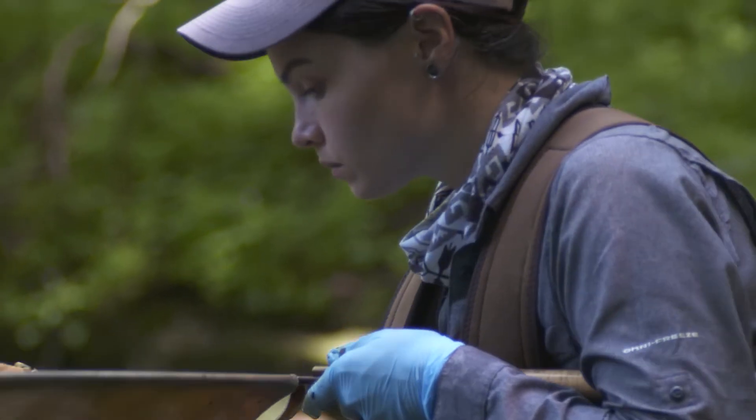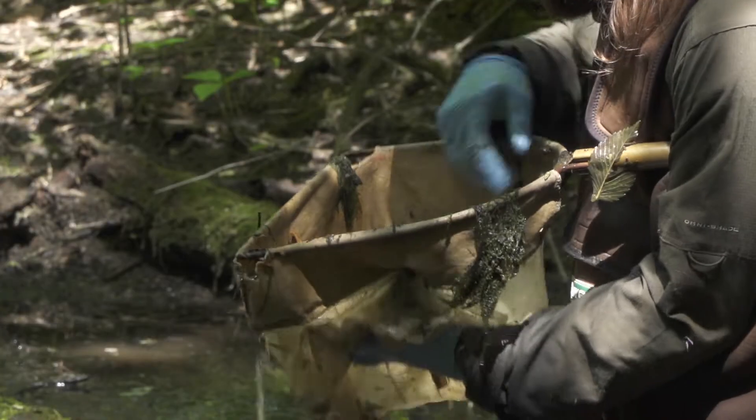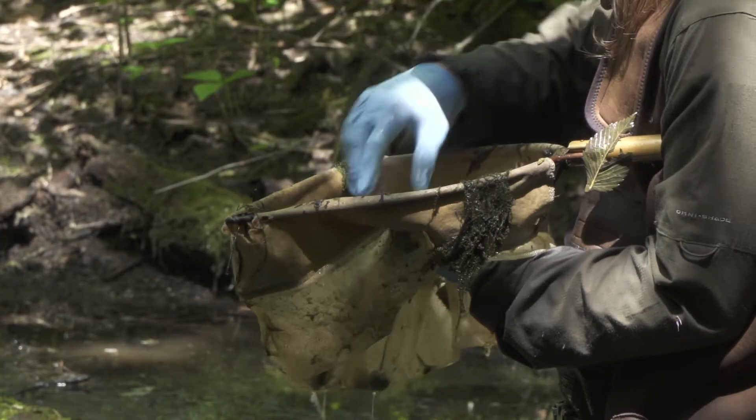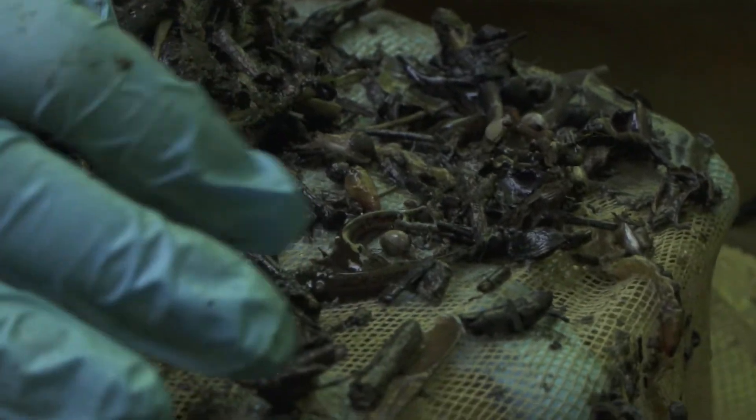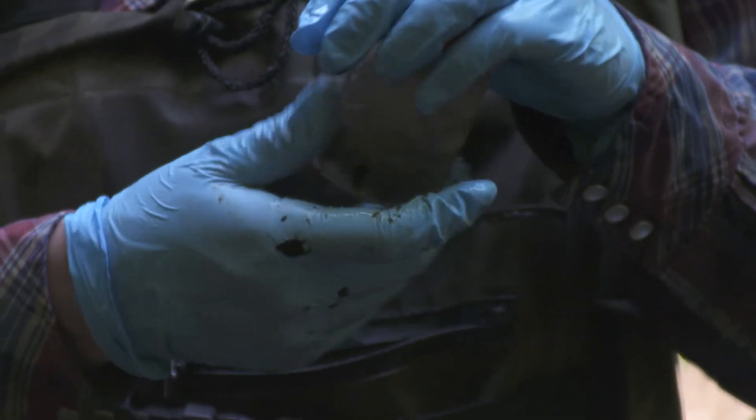Tom and his team are here to study this complex and learn what can be done to ensure the survival of the three species of salamander. Today they are dipnetting larvae, counting and measuring them to get an estimation of population and health. That's really important baseline data that we can compare to look for long-term trends in how the population is doing.